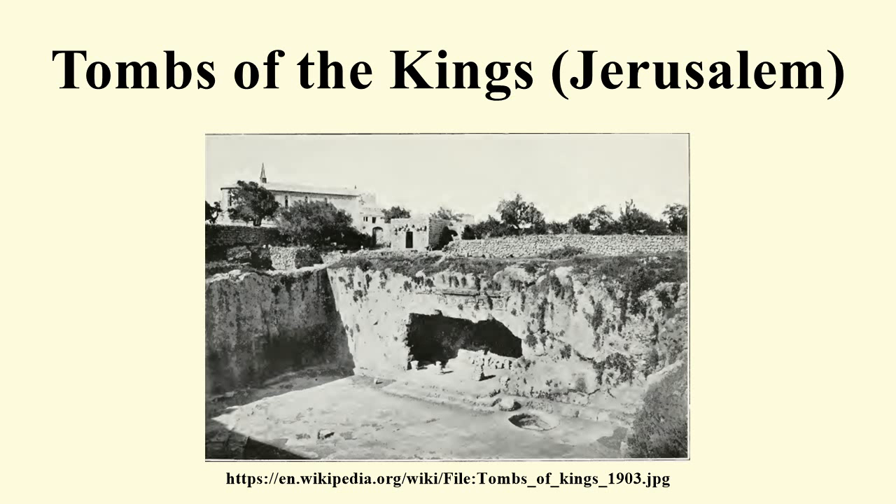The entrance to the tombs is via this courtyard, entered through a rock-cut arch in the western side. The 28-metre facade was crowned with three pyramids, which no longer exist, and decorated with reliefs of grapes, plexus leaves, acorns, and fruit, reflecting the Greek architectural style.